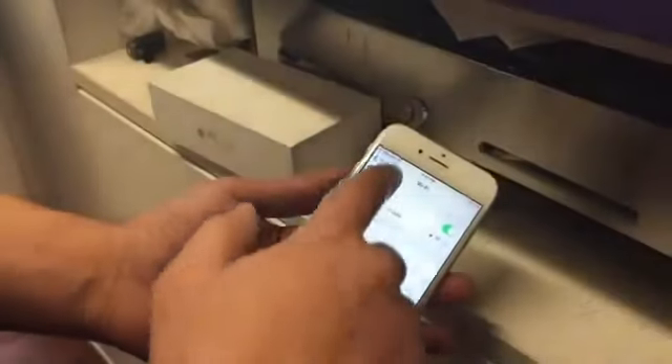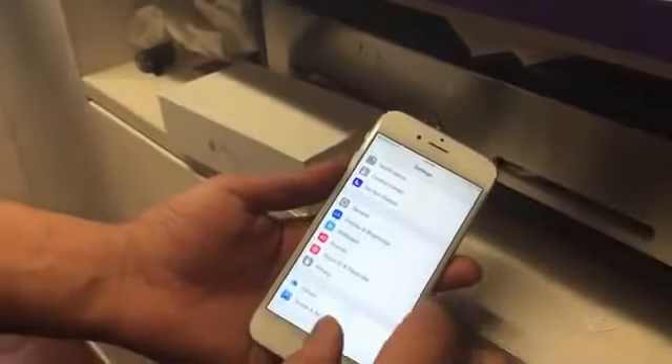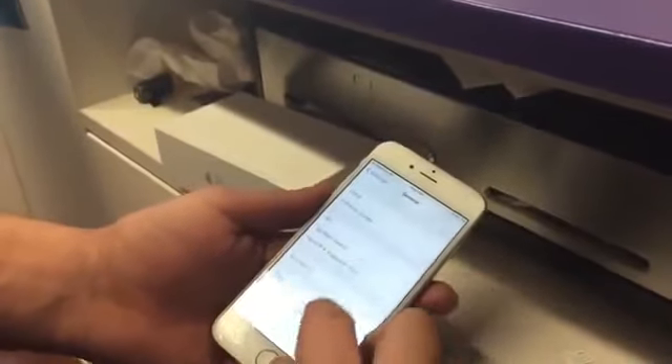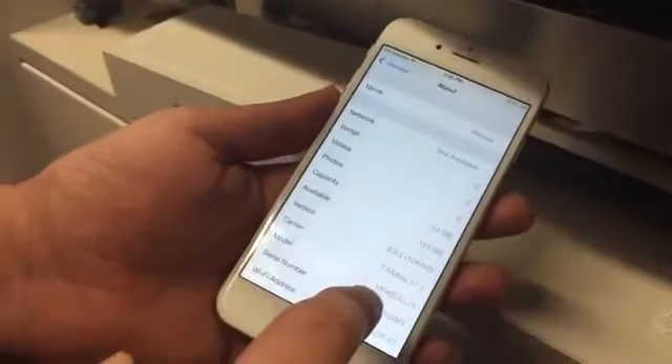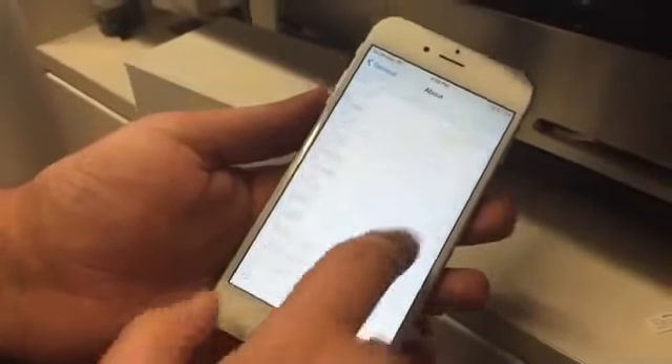See, if this phone was not unlocked it would have kicked us back out — it would have said 'SIM not valid.' But now that I've unlocked this phone from Sprint, you can use it with any different carrier. Right now Metro PCS is actually owned by or merged with T-Mobile — it says T-Mobile right there.